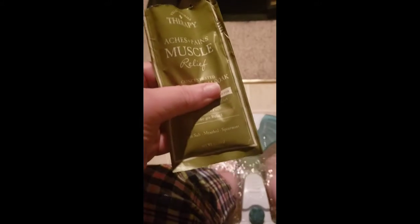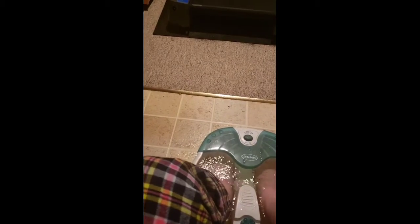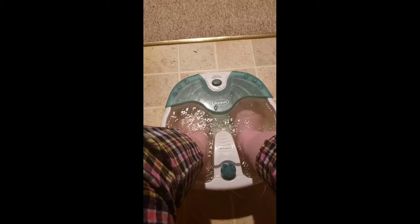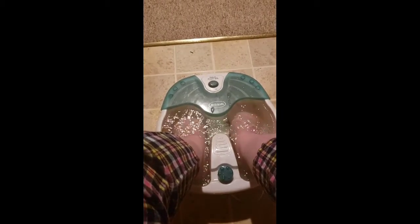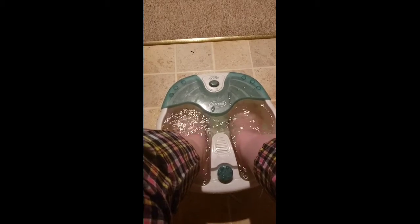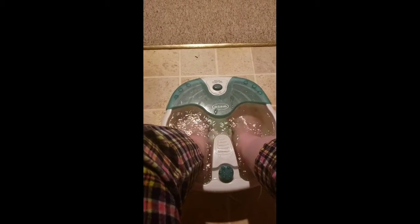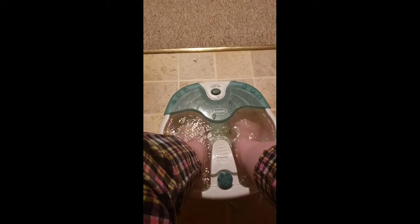I imagine this is good for one bathtub, so I put half of it in my water. I can smell it — I can smell the... it's just really nice, I can't think of the name. Menthol — yeah, that's the word I'm looking for.